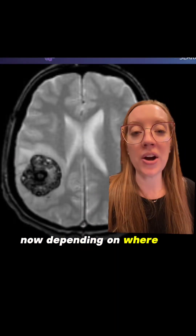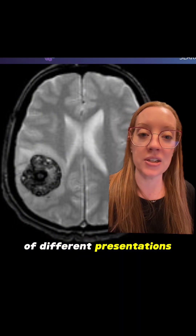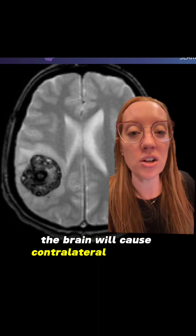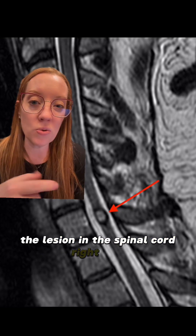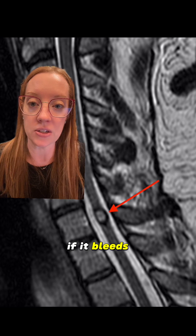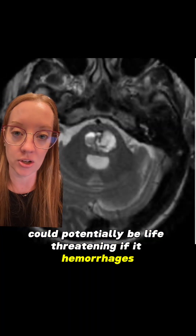Depending on where in the brain or spinal cord these lesions are located, hemorrhage can cause a variety of different presentations. For example, a cavernoma in the motor cortex will cause contralateral weakness if it hemorrhages. A lesion in the spinal cord could potentially cause someone to be paraplegic if it bleeds, and a cavernoma in the brain stem could potentially be life-threatening if it hemorrhages.